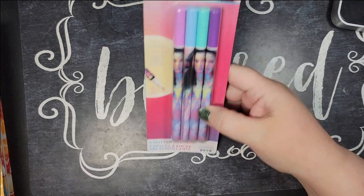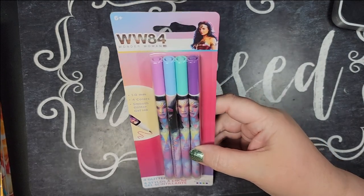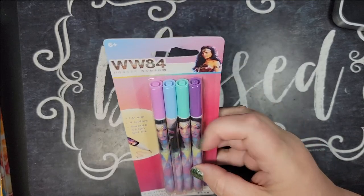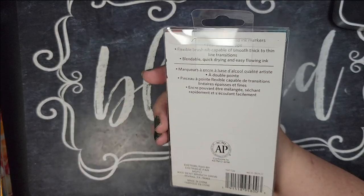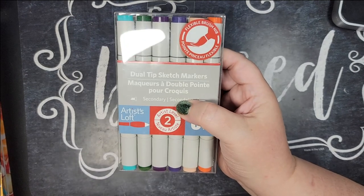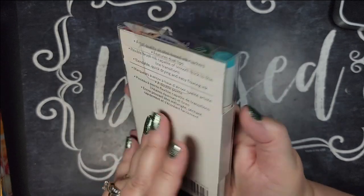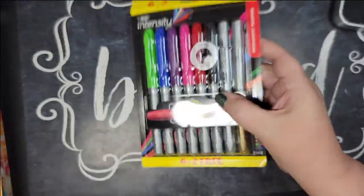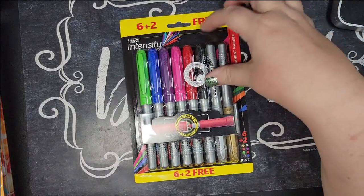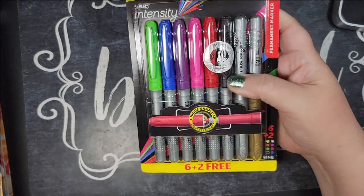I found these glitter gel pens at Dollar General for about two or three dollars — 12 pieces — and I've been using them for coloring on regular white pages. They're really nice and all fit together in the same bag with the Flare set. I also found glitter gel pens at Dollar Tree in some fun pastel colors I haven't seen before. I got these Artist Loft dual sketch markers from Hobby Lobby — alcohol-based, about three dollars — with two metallics plus six regular colors.